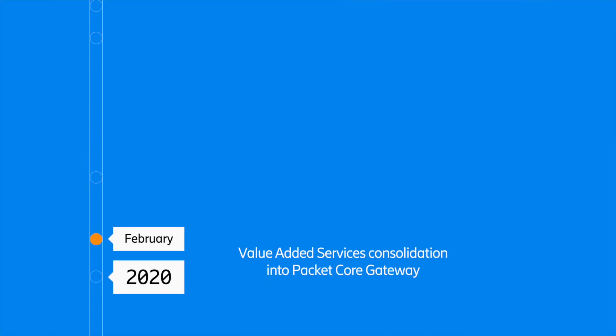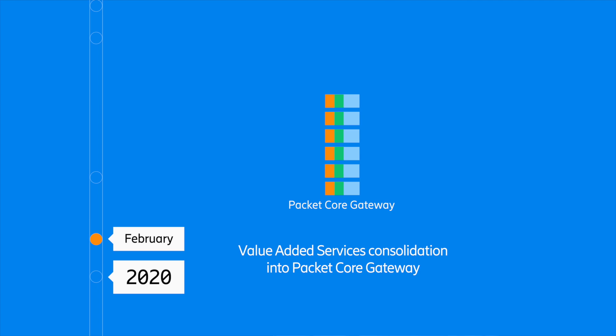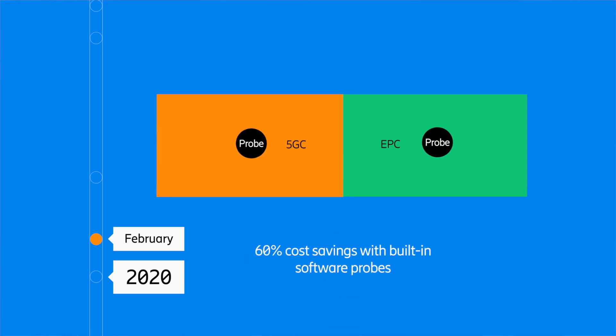Our customer success has helped us move forward in our technology and innovation. We provide built-in value-added services like video optimization, built-in software probes, and network address translation — all available in one single node.